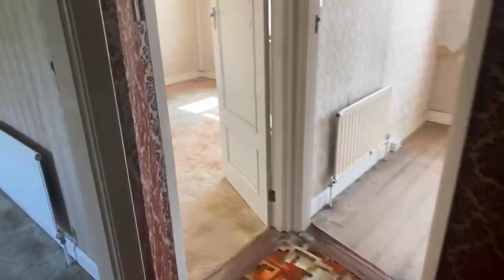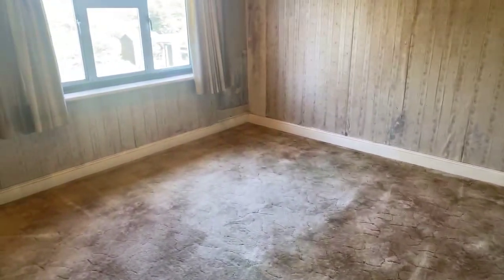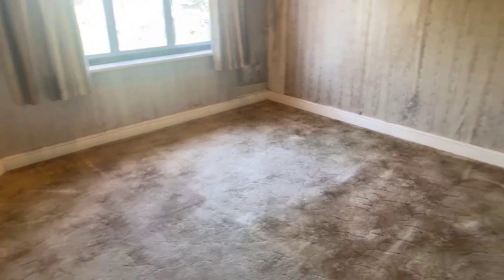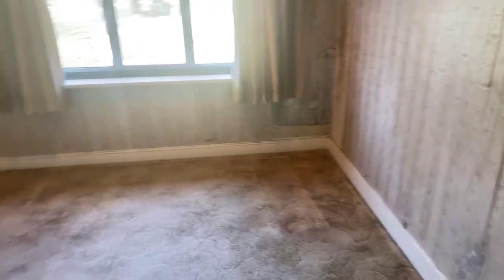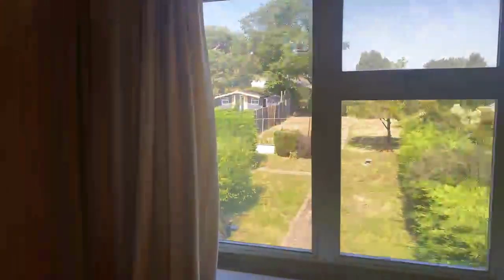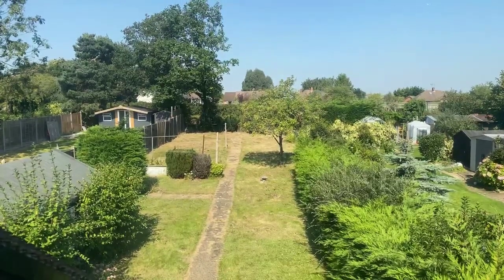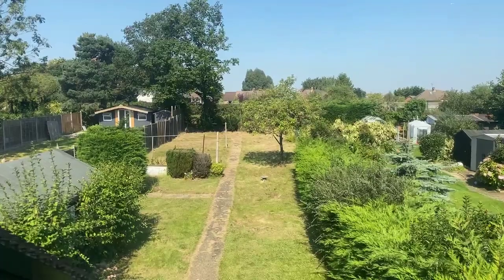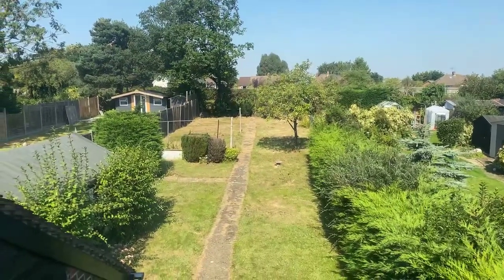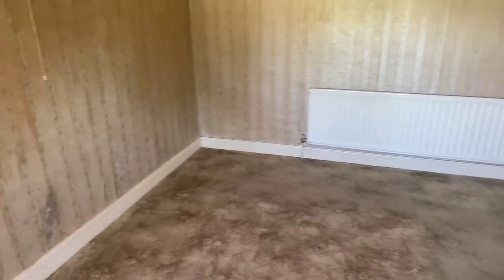Let's show you the bedrooms. This first one is at the rear of the house — as you can see, a really good size room. Looking out the window, many of you may notice that at the top of the garden and beyond is the railway line — that's the Waterloo line. Earley station is actually not far from here, probably about a 10-minute walk. So that's the rear bedroom.